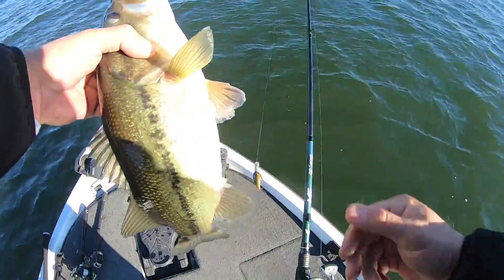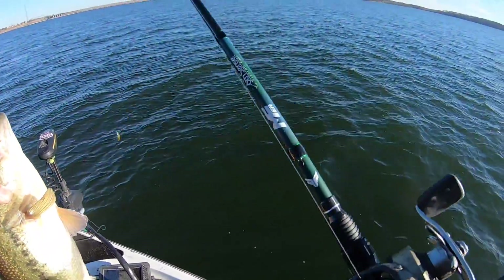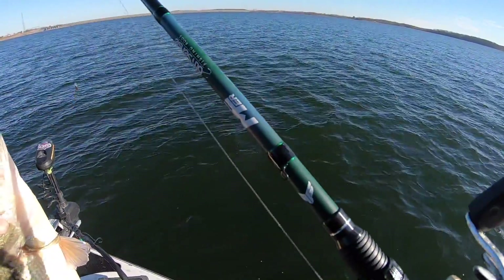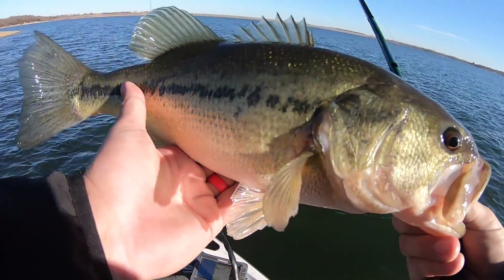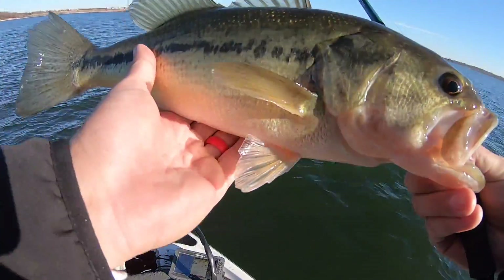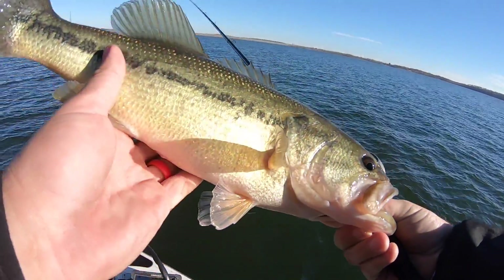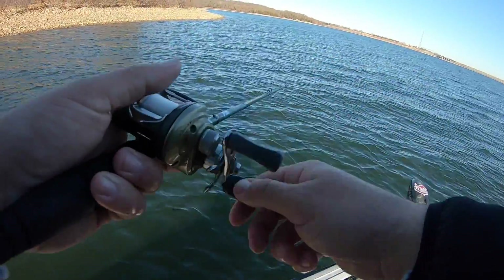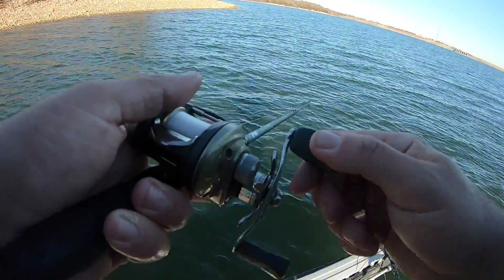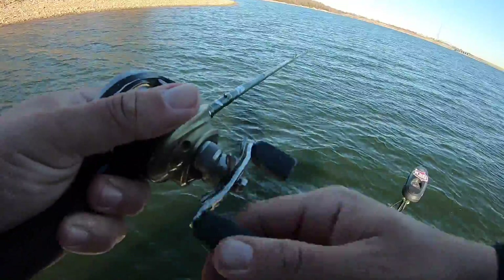Thanks for playing along, bud! Anyways, I've been fishing for about two hours now. Finally stopped fishing stuff I've fished in the past and started fishing some stuff that should be good today, and got rewarded with this guy. I'll take him. These Ozark lakes are like the best pattern lakes of anywhere I've ever fished.